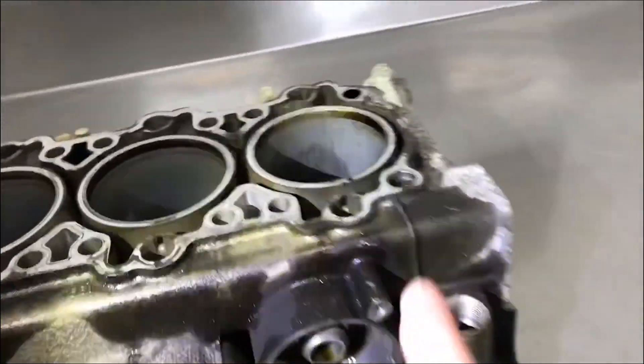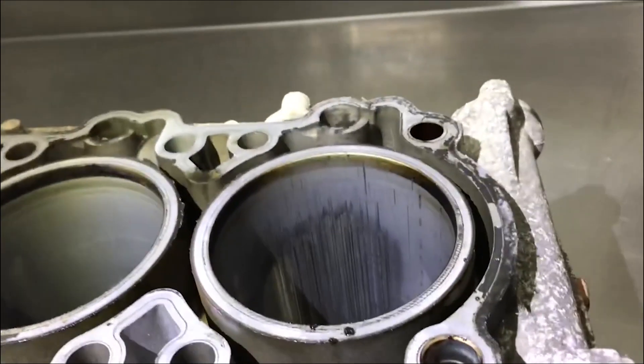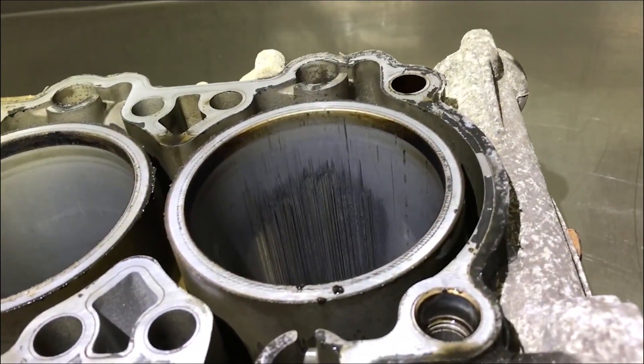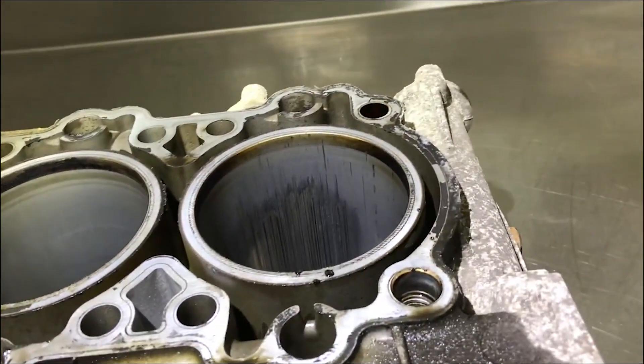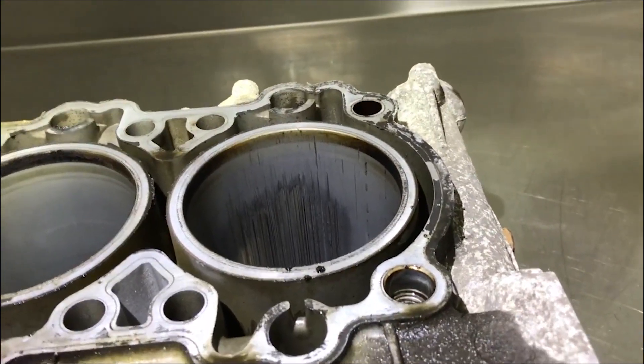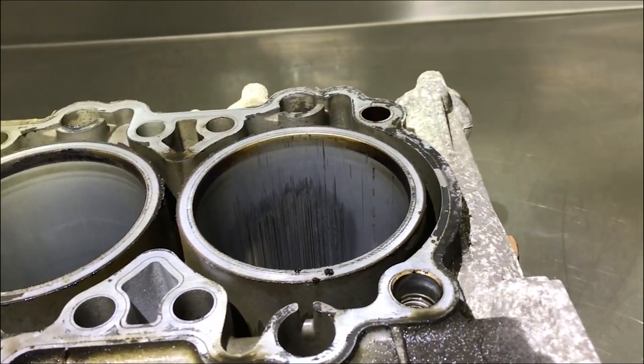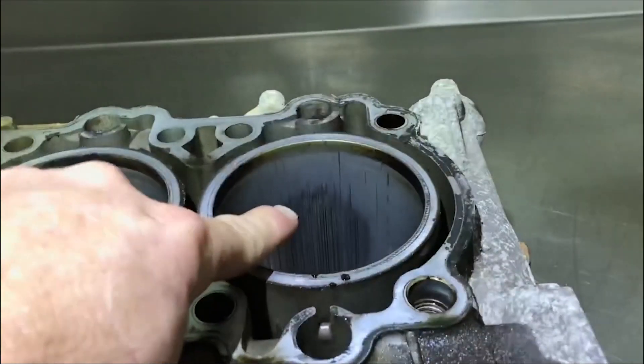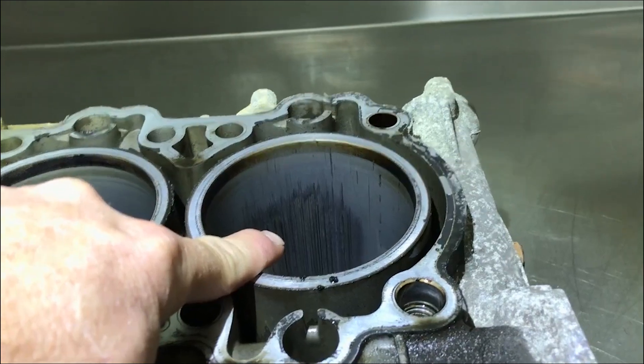So you can see here, this is the bore that goes along with that particular piston. What I want you to pay more attention to is what we're actually seeing here is collateral damage — this is secondary damage. The bore scoring was not the primary failure. I'm going to say this again: this cylinder that you're seeing here did not fail first.